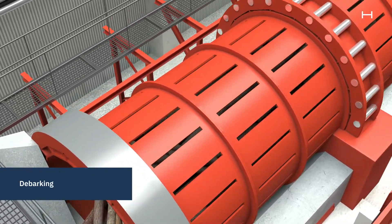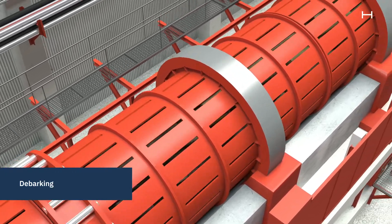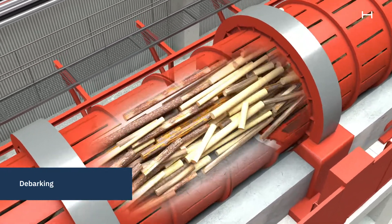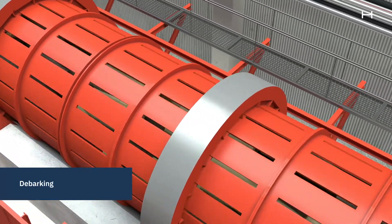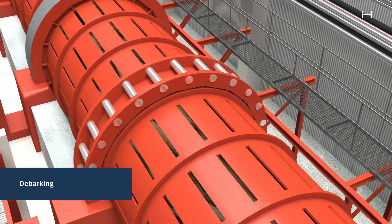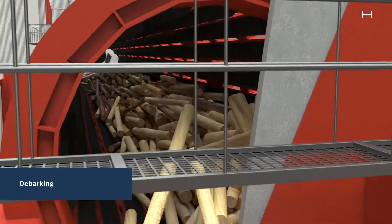The pulpwood is fed into the debarking drum, which is a large rotating metal cylinder with flanges on the inside. The drum has a slight incline which ensures that the logs move slowly forwards in the feed. When the logs pass through the debarking drum, they tumble around and rub against one another, thus loosening the bark from the timber. The bark is collected and used for bioenergy or as a soil improver.